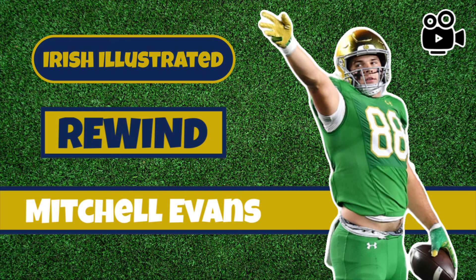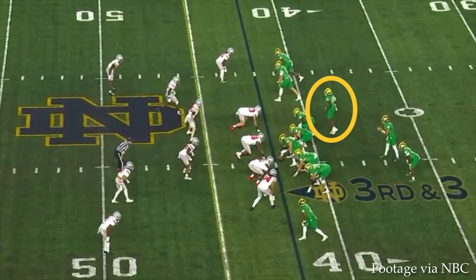Kevin Sinclair here, back for another edition of our video breakdown series, Irish Illustrated Rewind, looking at Mitchell Evans and all the plays he's been making on third downs — and kind of when that started back at the Ohio State game.